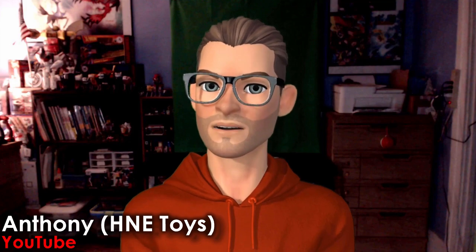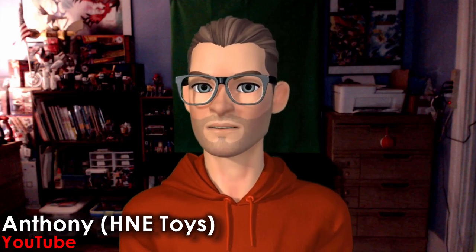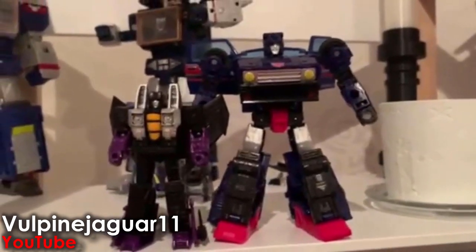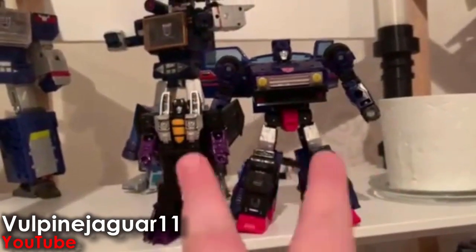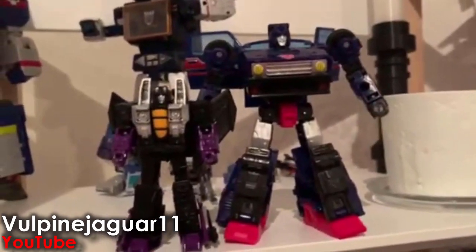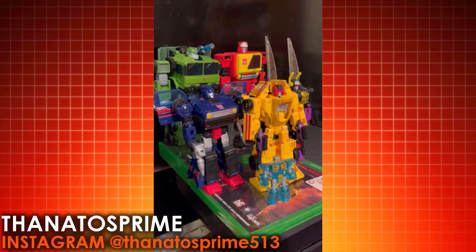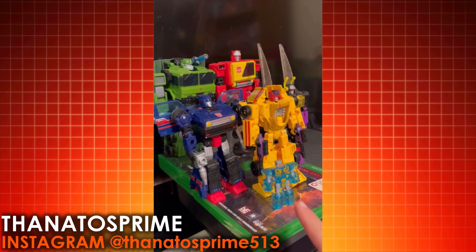I am so close to finishing my G1 and Beast Wars collections that the anticipation for new product announcements cannot come soon enough. Things could only get better — you know, like having the money to pay for everything. These are the only two Legacy figures I have: Skywarp and Skids. They're probably the best figures I have in Transformers. Legacy's all right — the first wave was okay, but the second wave was when it really started getting good. I really want to see what Legacy does in the future.